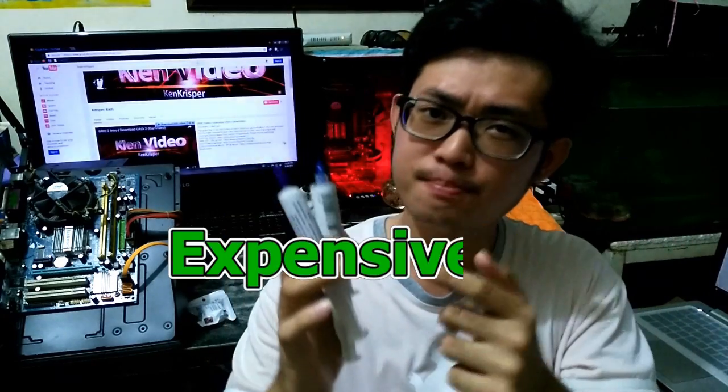Hey, what's up guys, Ken here. Have you ever heard that the branded and more expensive product gives you better quality and performance? Is it true? Let's find out.